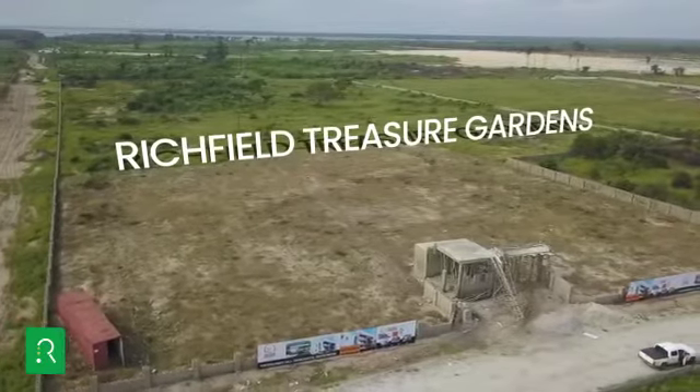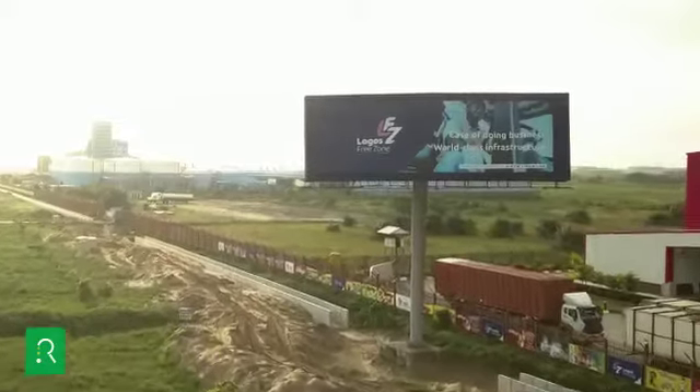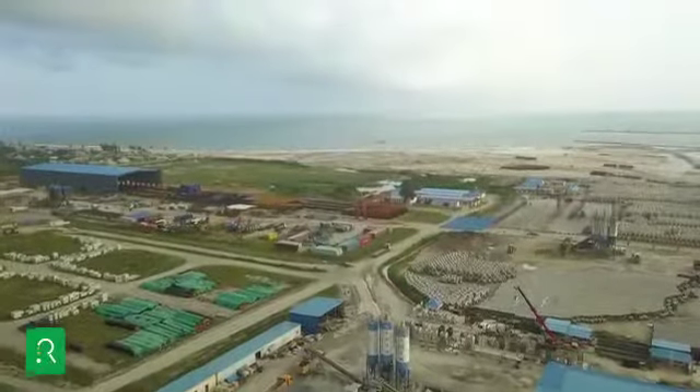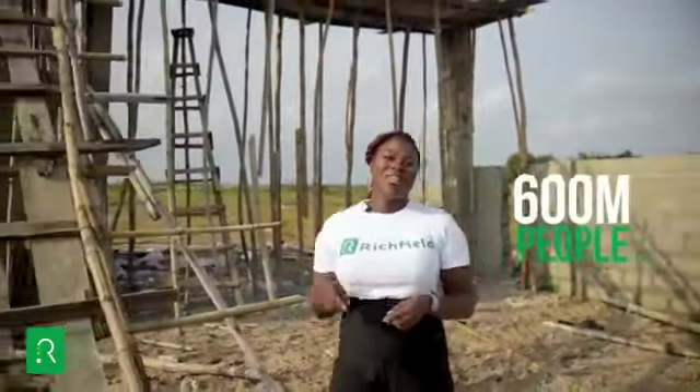Richfield Treasure Gardens is bordered by the Lekki Free Trade Zone, a flagship global economic project set to house industrial giants such as a world-class petrochemical plant, the Lekki Deep Seaport, and the Lagos International Airport, opening up a global market to a population of over 600 million people.